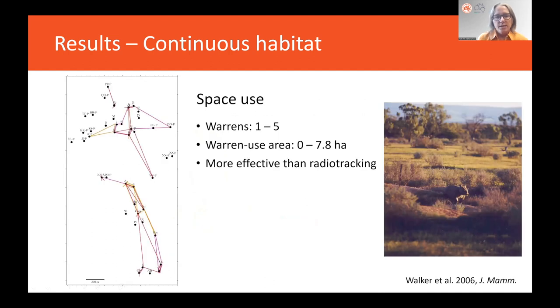This means we could also look at space use, because we detected these individuals more than once. We found that warrens, denoted by the black dots in this figure, were used between one and five times, and we were able to calculate a warren use area for each individual, which extended to 7.8 hectares. This was more effective than radio tracking in terms of that maximum hectare area.